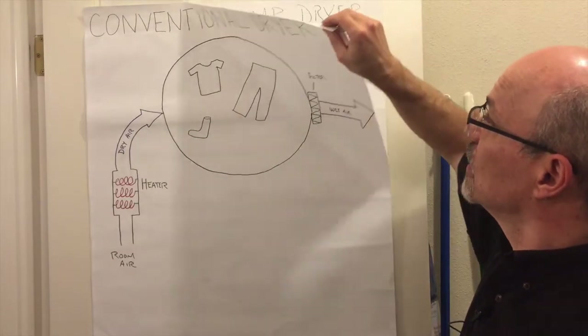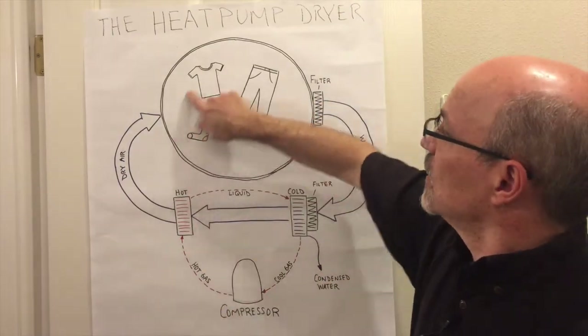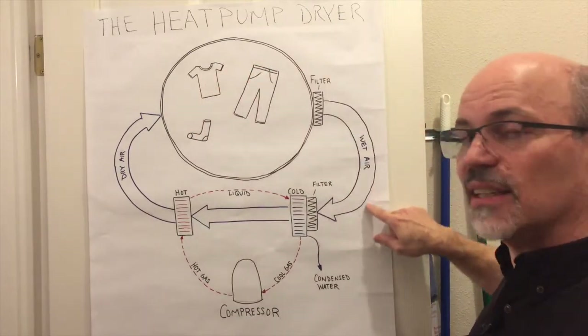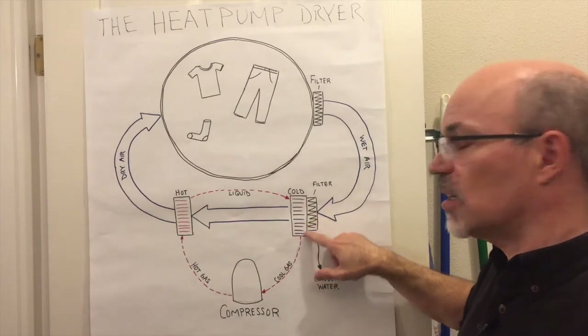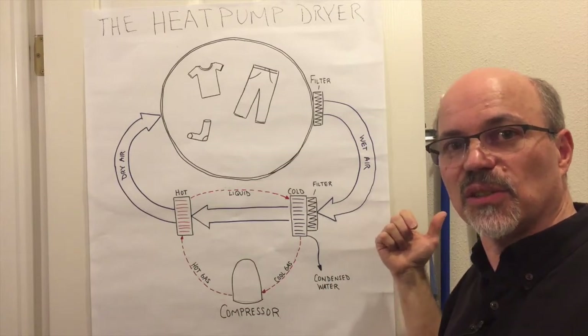In a heat pump clothes dryer, same game, except the tumbled moist air is brought in and recycled across the cold side of a dehumidifier, where water is condensed and pumped to the same drain location as your clothes washer.